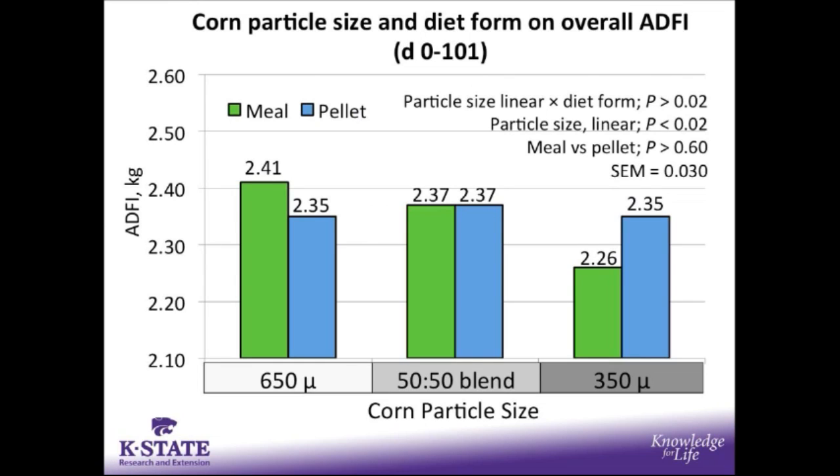Looking at average daily feed intake for the entire trial, we did see a particle size linear by diet form interaction. For pigs fed the pelleted diets, as particle size decreased there was no decrease in average daily feed intake. However, for pigs fed the meal diets, as particle size was reduced, so was average daily feed intake. That is what caused the significant interaction.